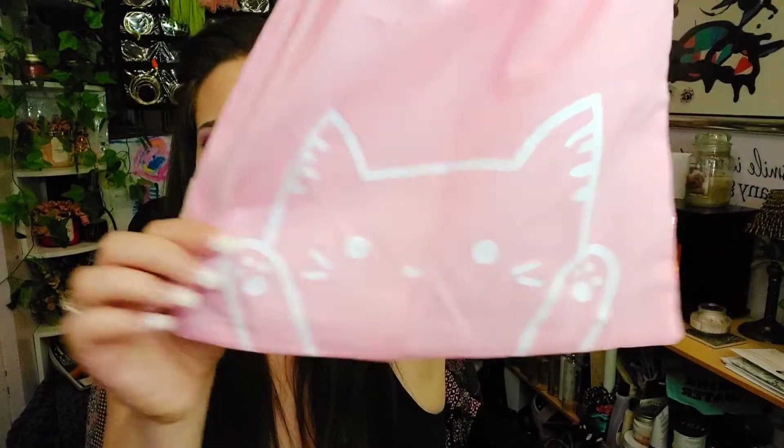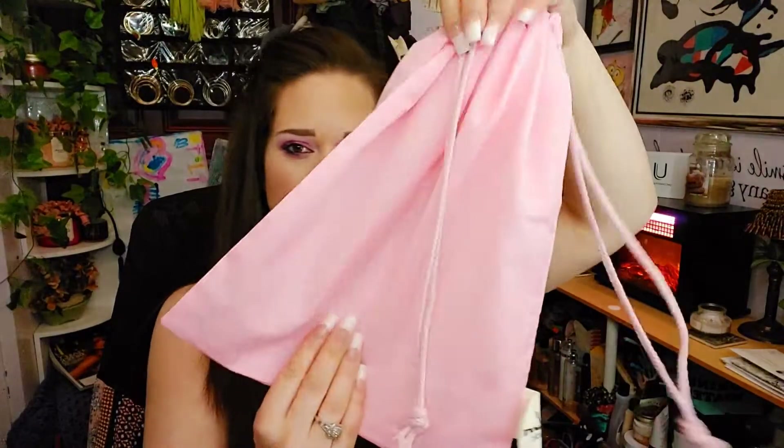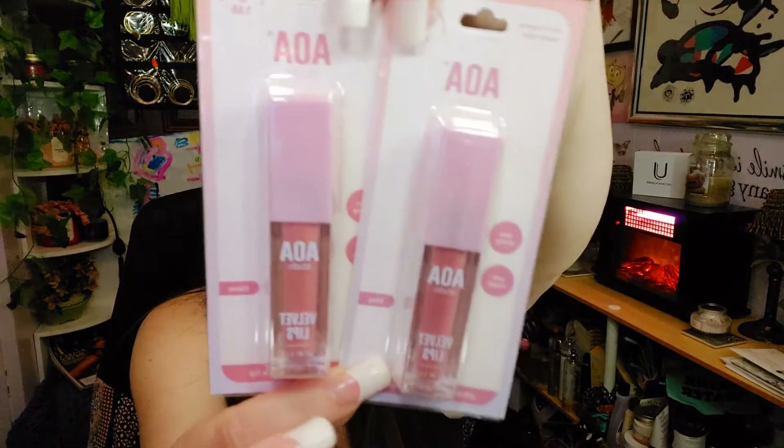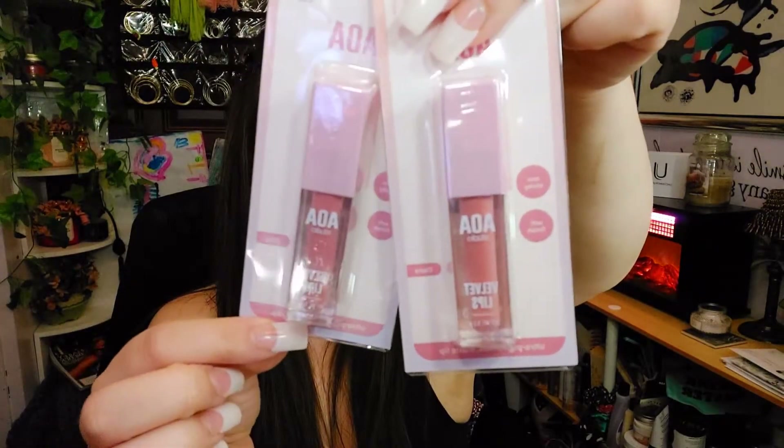So that is the bag — super cute, right? I love this little bag. The next two things I have here are by AOA Studios. These are the Velvet Lips, and I got the shades Riley and Claire. They are just really pretty nude colors.